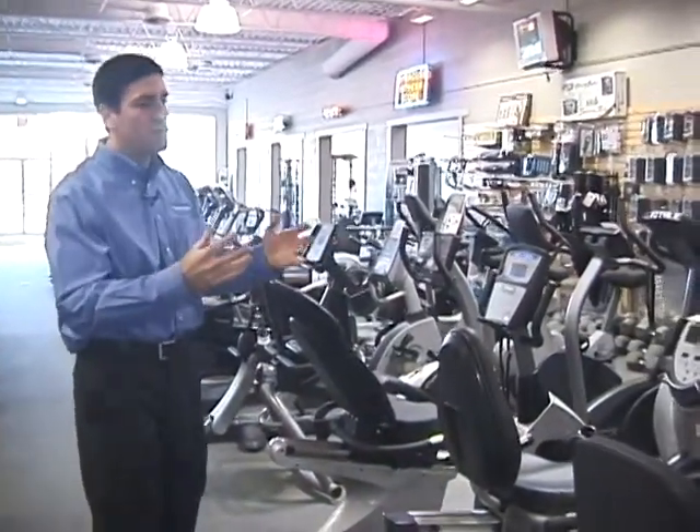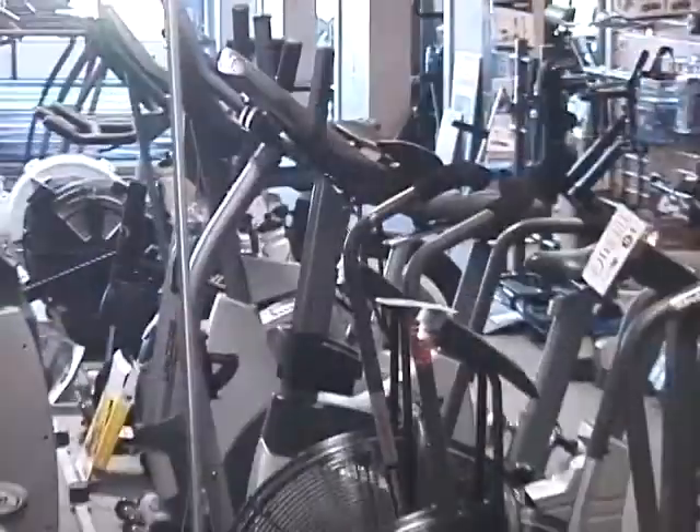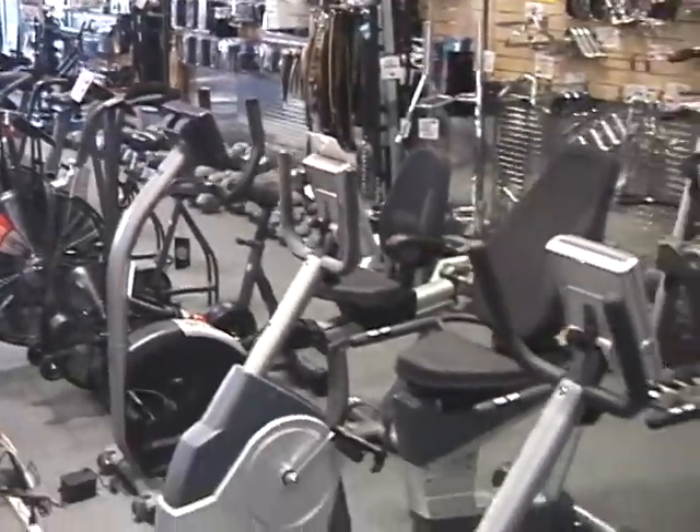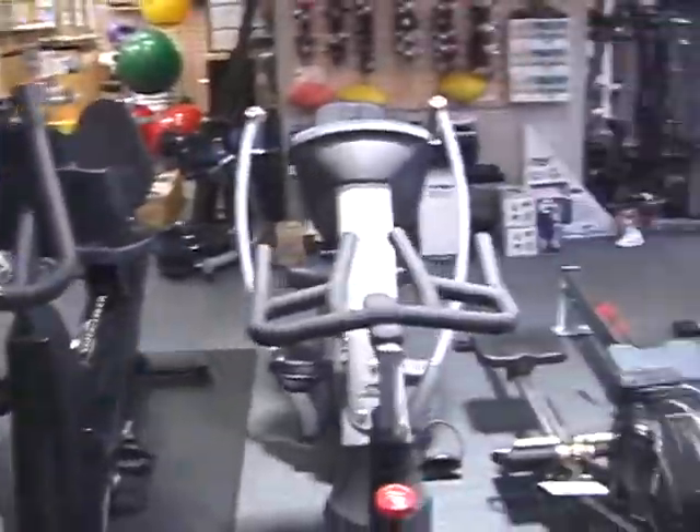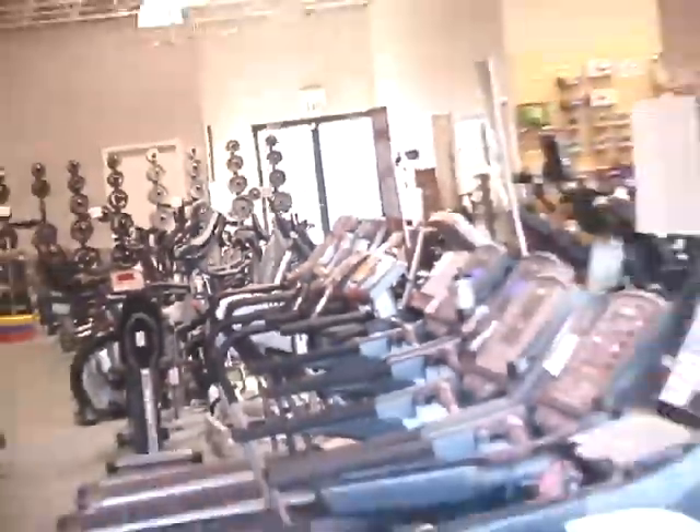We have everything from full-scale machines including recumbent bikes, airdyne bikes by Schwinn, upright bikes, spinning bikes, rowing machines, treadmills, ellipticals, and free weight equipment.